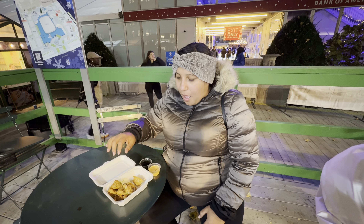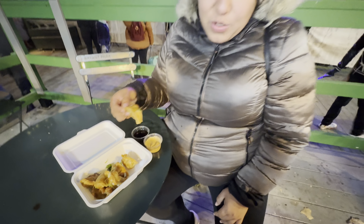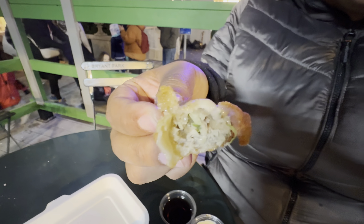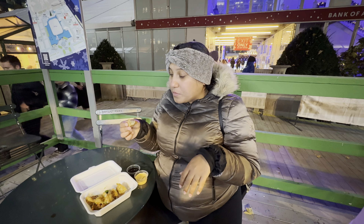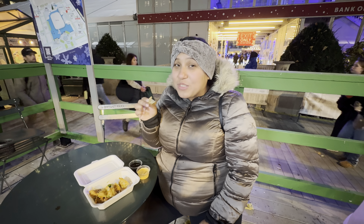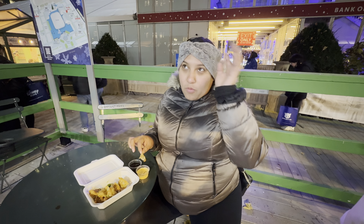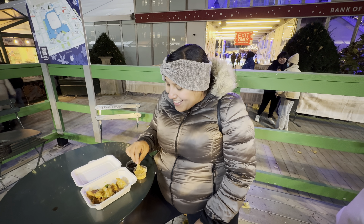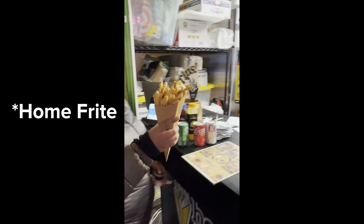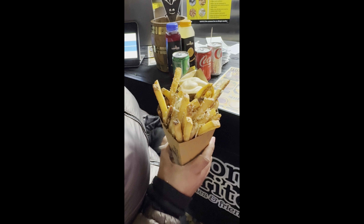So guys, we went to Happy Dumplings. We got an order of mix — so it's like three pork, three chicken, and two vegetables. I got sriracha aioli and just regular plain soy sauce. I'm going to dive into the sriracha one. I got pork — this is really, really good. Chris, you have to try to find a pork one in there. The sriracha aioli is just a nice kick; it's not super overpowering. Look at me sounding like a little foodie. I hope you enjoy these reviews.